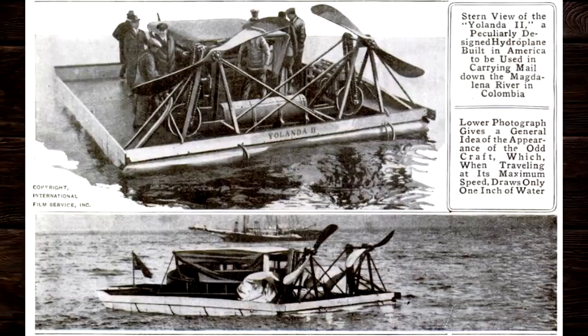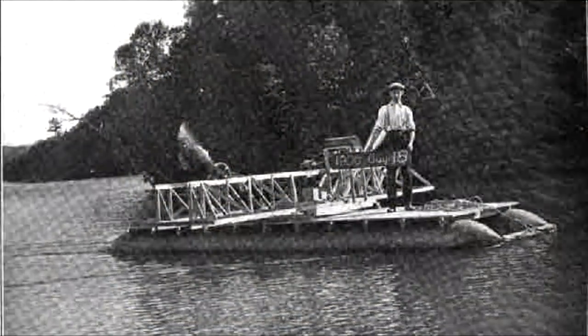Now, if one propeller was good, two ought to be better. This thing is designed to carry mail down a river. It has a large flat-bottom hull and can actually float in one inch of water. In many ways, this is the predecessor to the modern airboat used in swamps. And some people even credit Alexander Graham Bell as creating the first airboat, seen here — the Ugly Duckling.